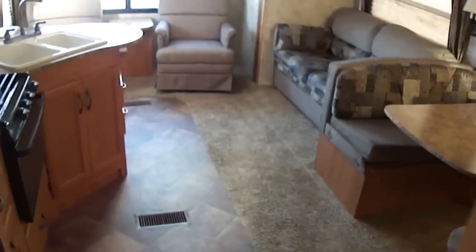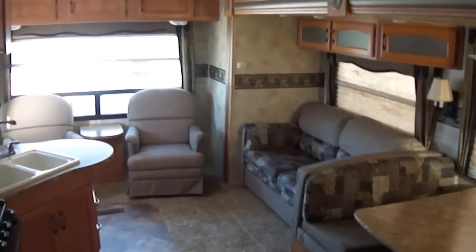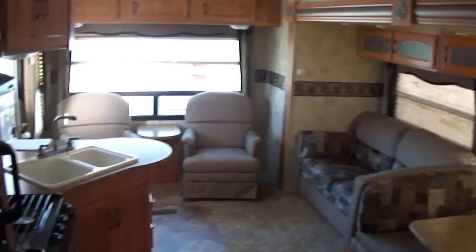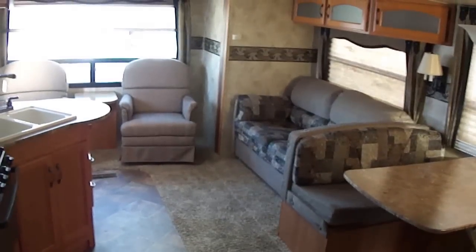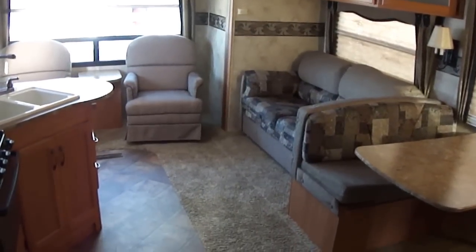Well, that about wraps it up for this bumper pull travel trailer by Keystone — it's a Sprinter. It is fully self-contained. Out here at Budget RVs of Texas, we really do have an RV for every budget. So come on out here and see us. Ask for Bob Barker and let me put a Budget RV in your rear view mirror.